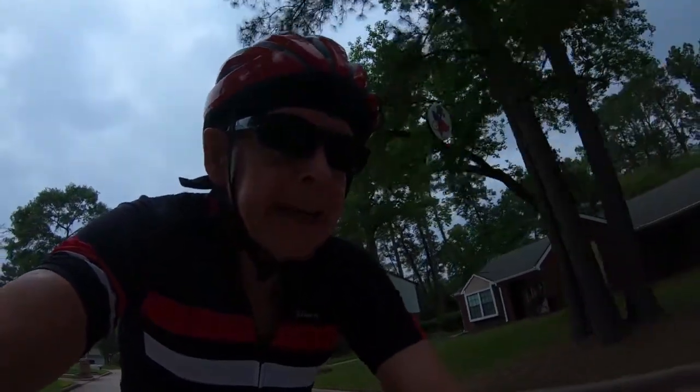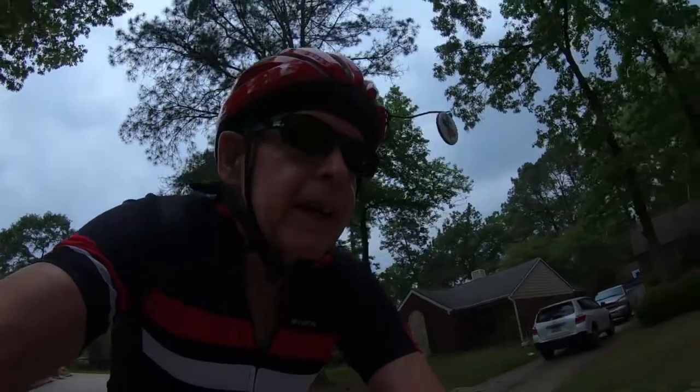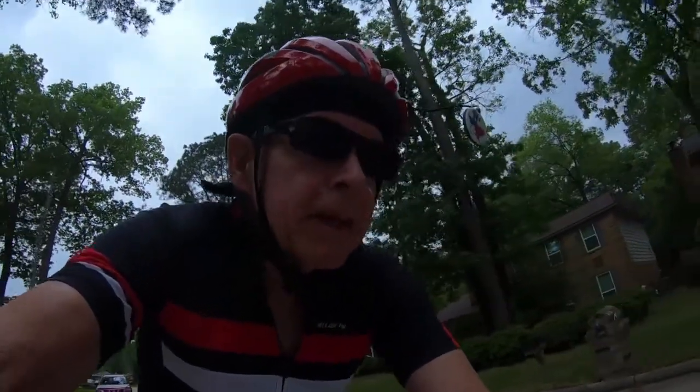I've started a bike ride today. It is Friday, April 9th, 2021. Bike ride start time is 28 minutes after 11.